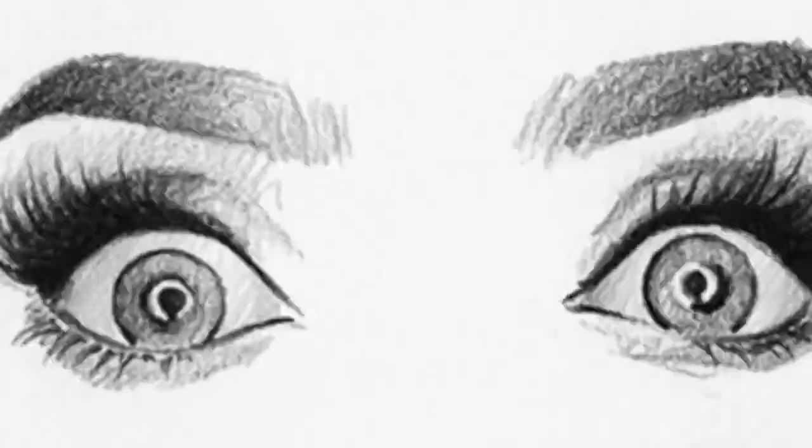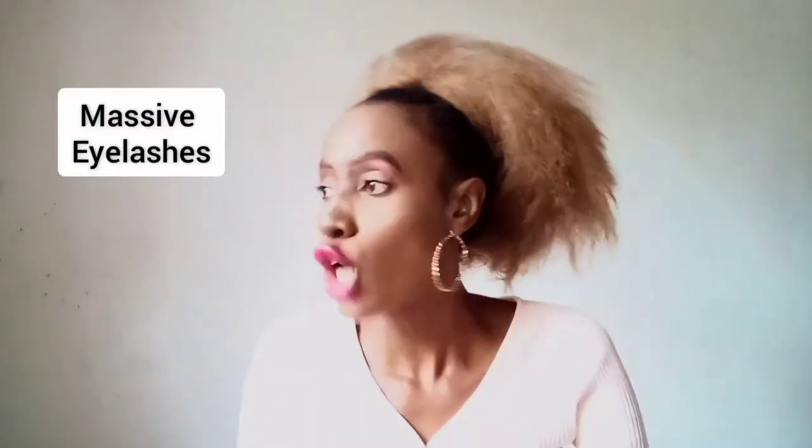Apparently huge lashes, massive lashes, are so last decade.